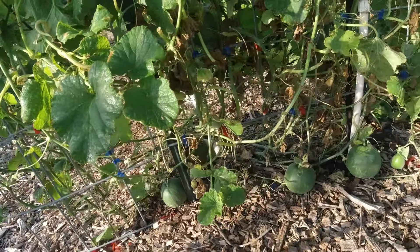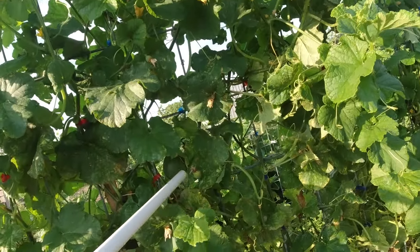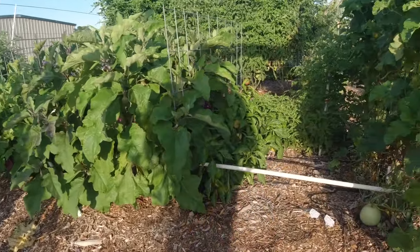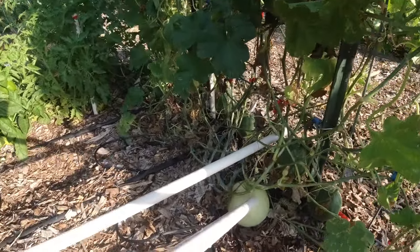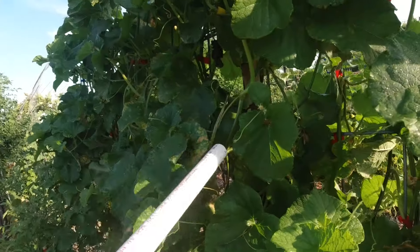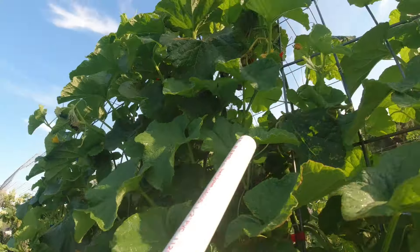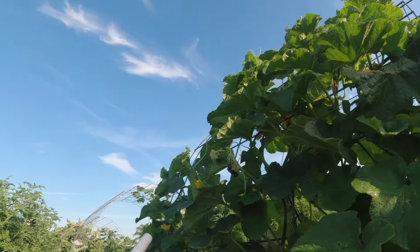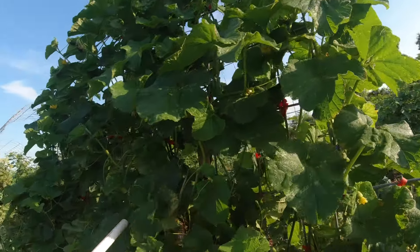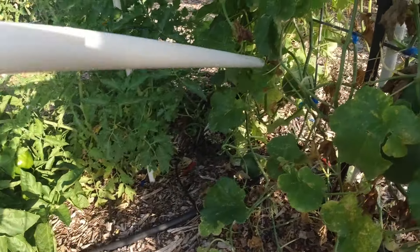Then over here we got this cactus — got a lot of fruit climbing up the vine. Got small fruit, big fruit. This one here is changing color, it's just about ready. But got other fruits coming up the vine over here — plenty more hanging out in the growth. Up on top we're still setting blossoms, and as these leaves are growing back — as I cut them back — you're starting to see more around.